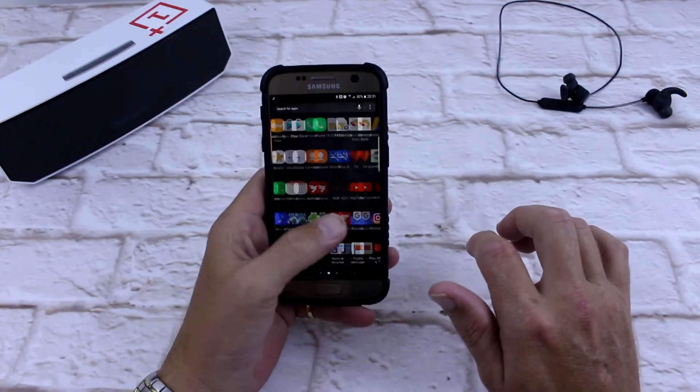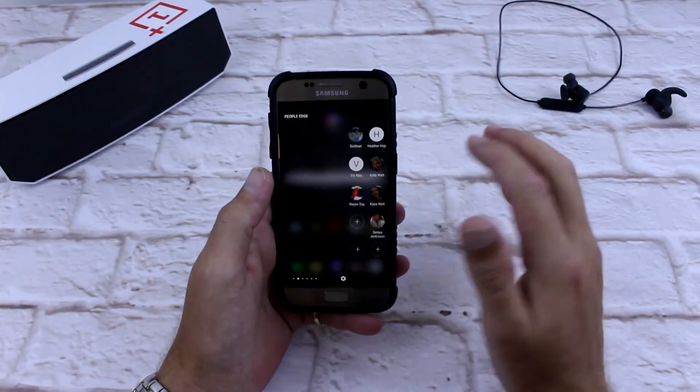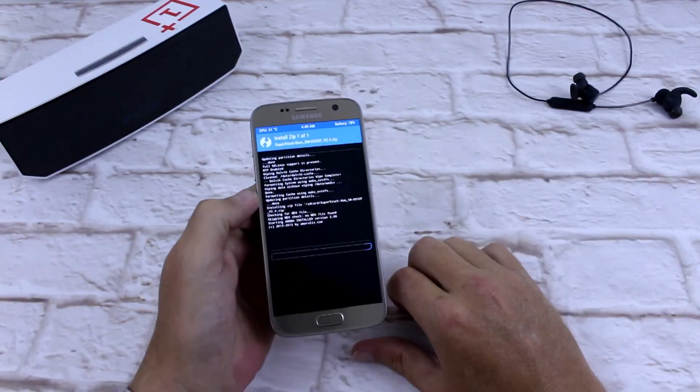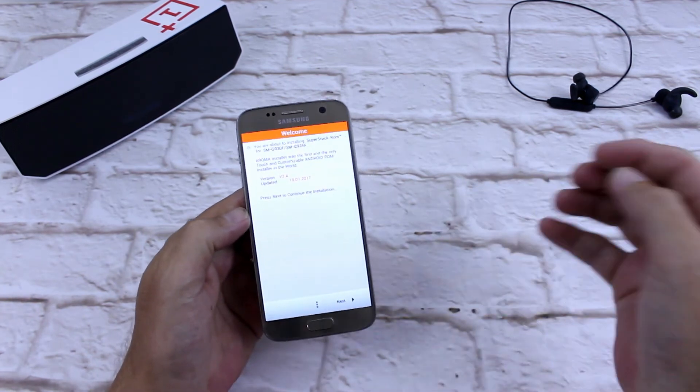Number 3 on my list of top 5 custom ROMs for the Galaxy S7 is Super Stock ROM. As it suggests, it is a stock TouchWiz ROM — very stock, but very customisable. It's odexed for super fast speed, and you can also de-bloat it even further in aroma. Having that aroma installer is a win-win for everyone.